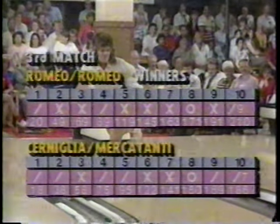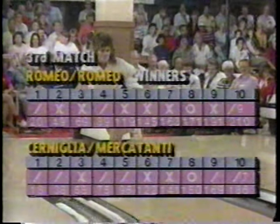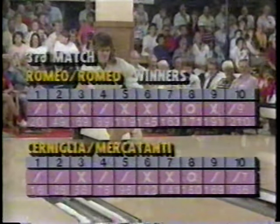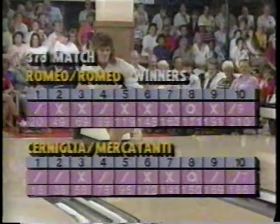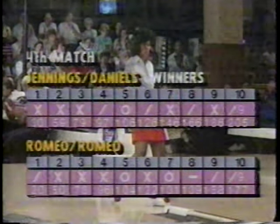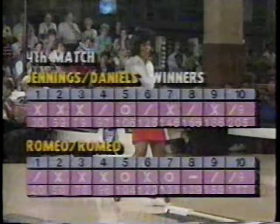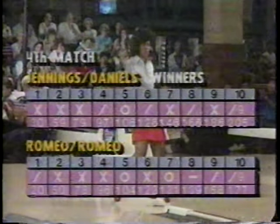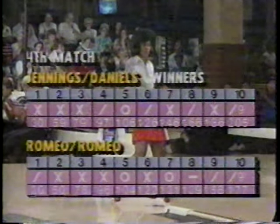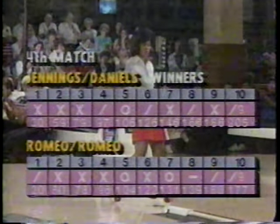Then the Romeo Sisters came on with the first 200-plus match of the evening, defeating Chernelia and Mercatani. The Romeos came out hot — Tori Romeo looked great, throwing the last four strikes on her turns, and they won easily, 210 to 186. However, the combination of Jocelyn Jennings and Cheryl Daniels proved too much for the Romeo Sisters — Jocelyn threw key strikes in her first television appearance, and with two opens late in the game by the Romeos, they won 205 to 177.